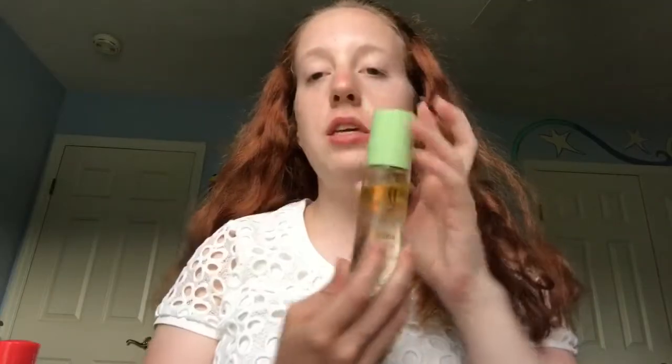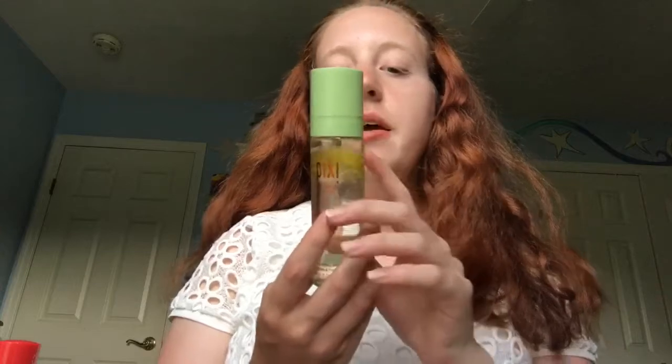Before I apply my makeup, I'm going to be using the Pixi Glow Mist because that hydrates your skin and replenishes it and it just adds that really nice glow. I really like the sprayer on this — it just sprays really nicely.